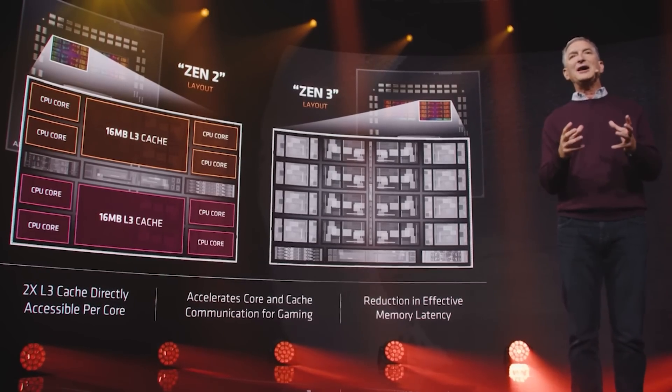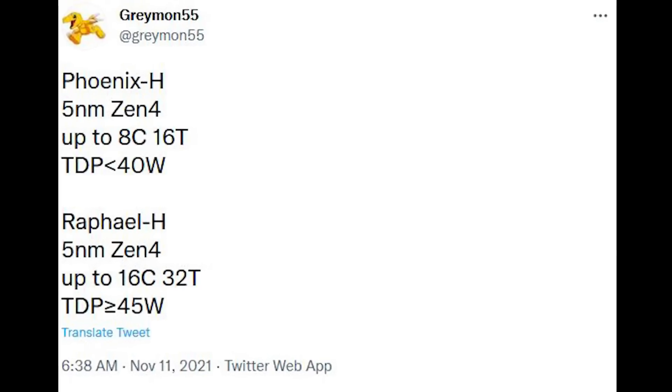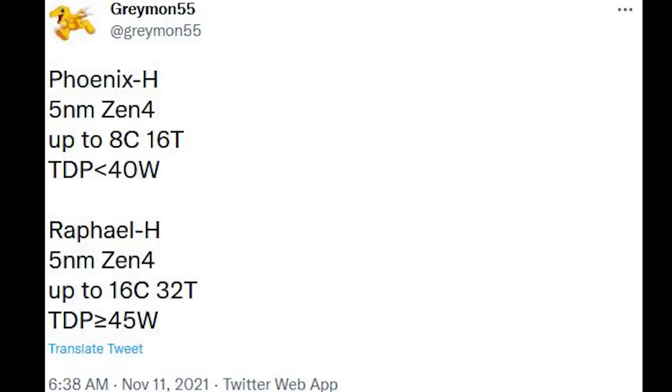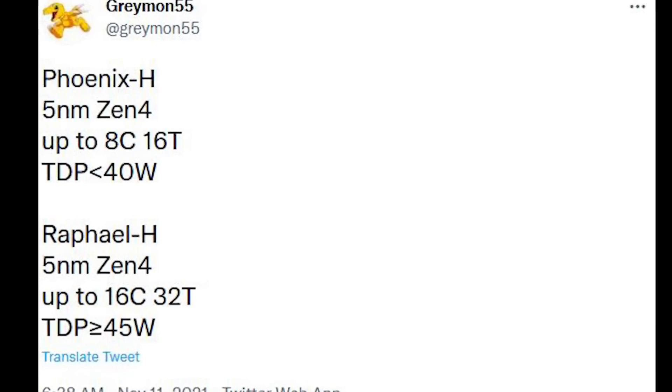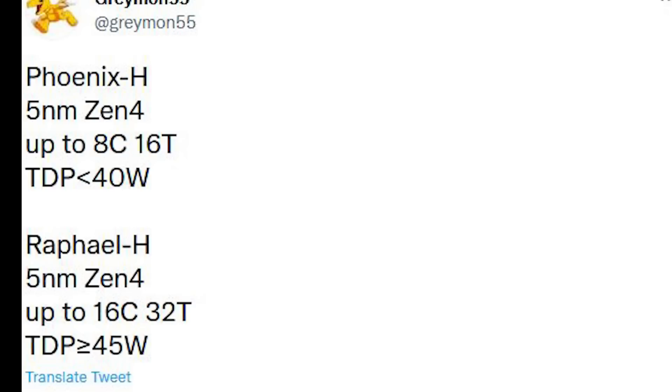You can find their tweet linked below. According to what Greyman have to say here, we're going to see two main lines of SKUs: Phoenix H and Raphael H. Phoenix H will feature 5NM Zen 4, up to 8 cores, 16 threads, and a TDP of under 40 watts.